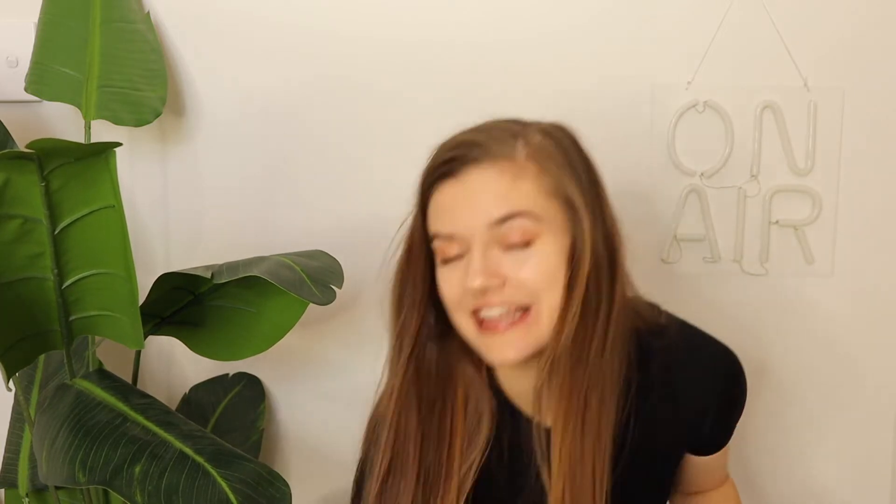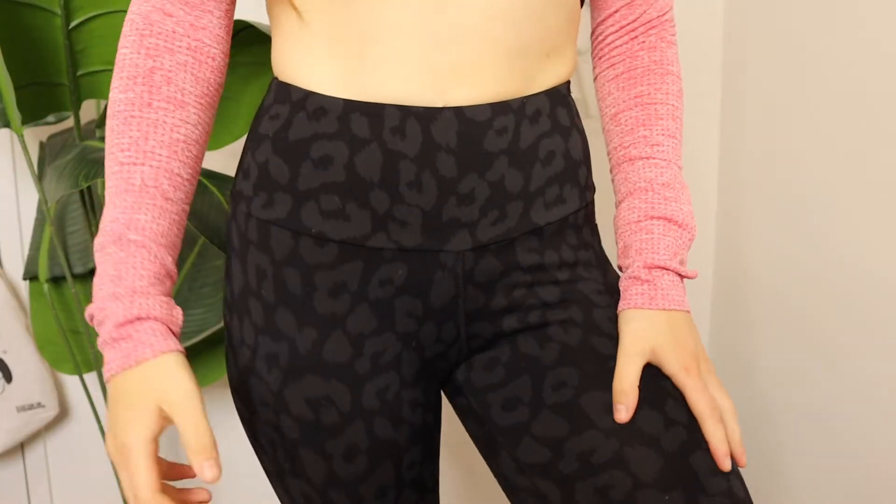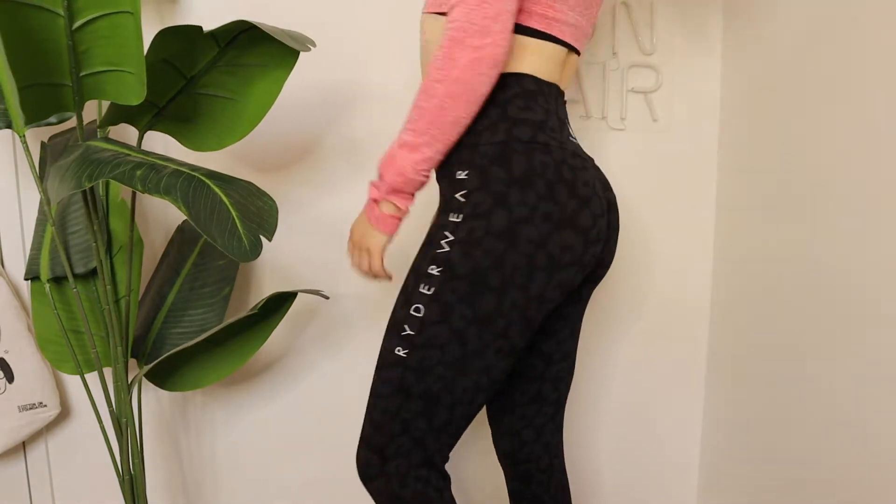The first thing on my list is the Animal Instincts Rider-Wear leggings. It's a very subtle cheetah print and I don't know what it is about a cheetah print but it just makes me feel badass. The website describes it as 'release your inner animal in the gym' and that's kind of what I do. They make me feel stronger and cooler, they have the scrunch bum — I was skeptical at first but now I kind of love it.